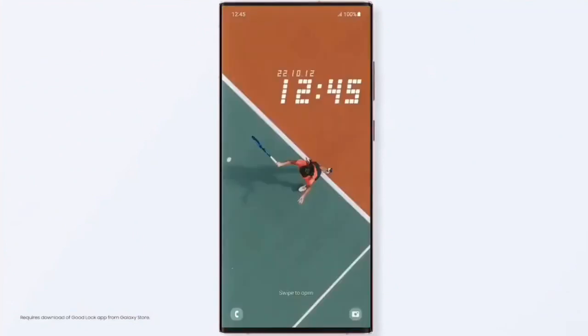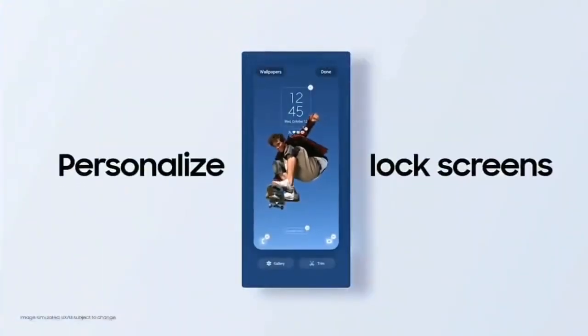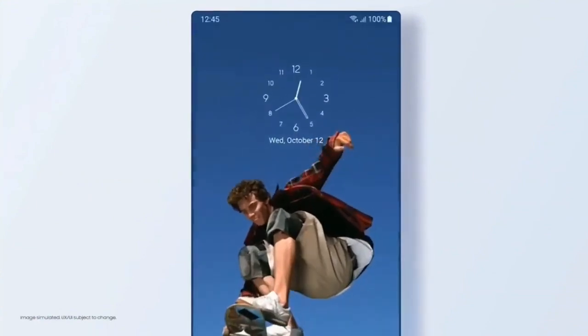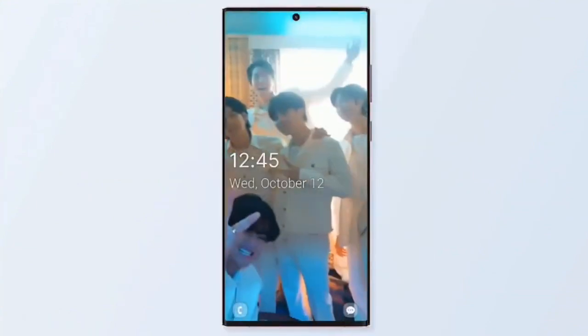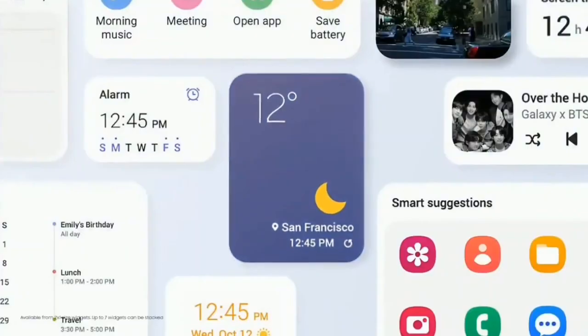One UI 5.0 brings new improvements and features — everything feels enhanced and more smooth. Features include a new personalized lock screen with new clock styles and color palettes. You can also set a short video as a wallpaper, and there's a whole new range of dynamic wallpapers. You also get more color palettes to customize the theme according to your style.